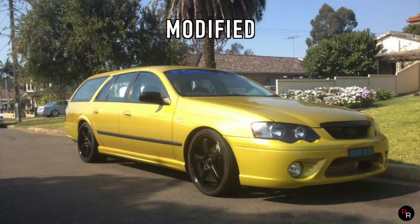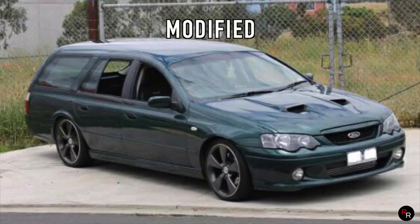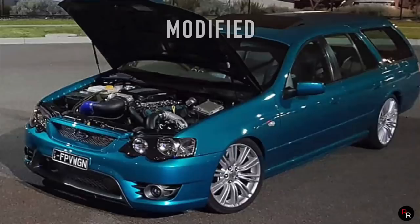Unfortunately the FG-Series didn't get a wagon, so these B-Series wagons were carried up until 2010 actually. They're quite rare — I never really see any more on the road, but maybe one day we'll get one on the channel.